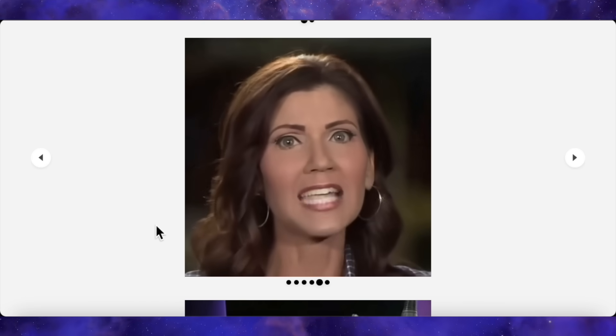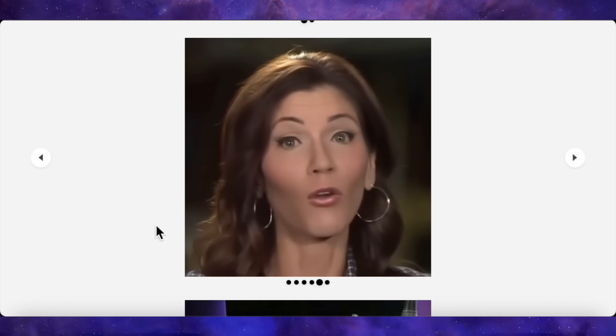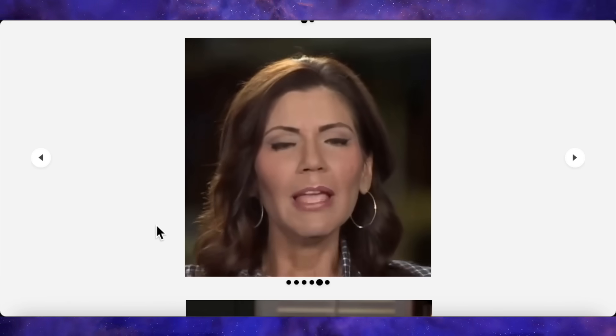The first thing you notice is obviously the lip sync, which is spot on. But that's the bare minimum. What you need to look at are the details. Look at her head movement. It's not a robotic bobbing motion. It's a natural, subtle shifting, like how a real person moves when they speak. Now, look closer at her earrings. They have their own subtle physics, swaying slightly as her head moves. This tells you the model isn't just pasting a mouth onto a static image. It's understanding the scene in 3D space.